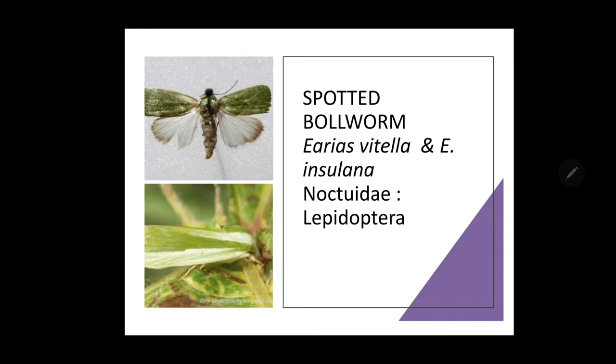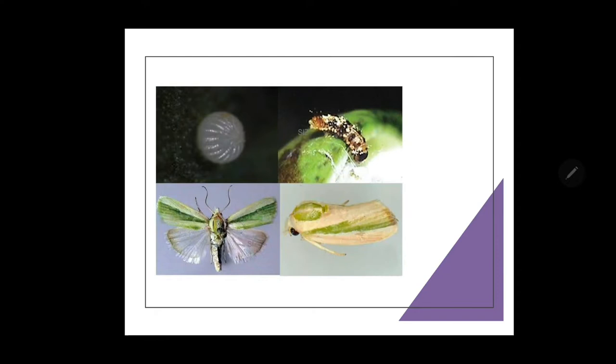Host plants include Bhindi, Hollyhock, Hibiscus, Abutilon and other Malvaceae crops. The adults of Earias vitella have pale whitish forewings with a broad greenish band.